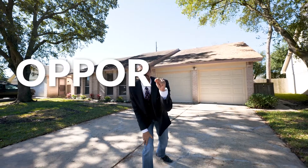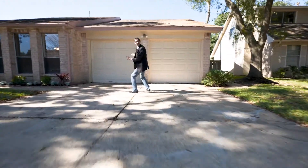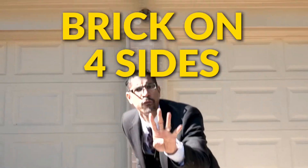And guys, do I have an opportunity for you. Follow me, I want you to see. First of all, look at this — two car garage. Not just two car garage. I want you to see this brick; this brick is all the way around this beauty. That means brick on four sides.